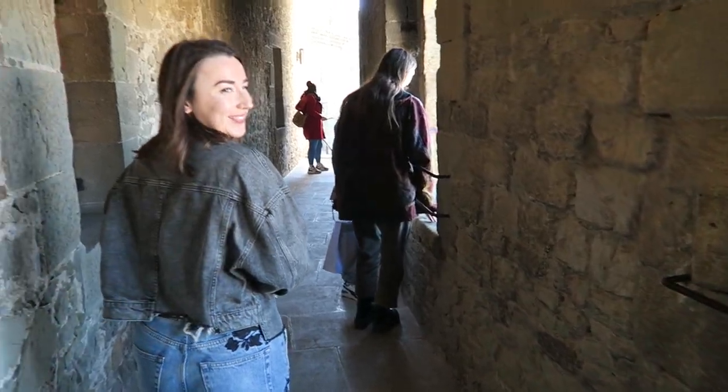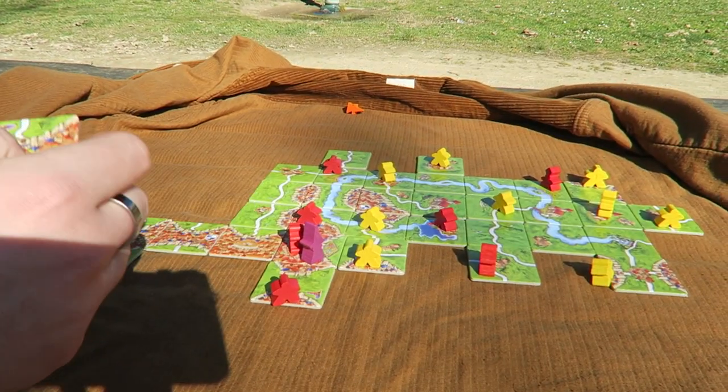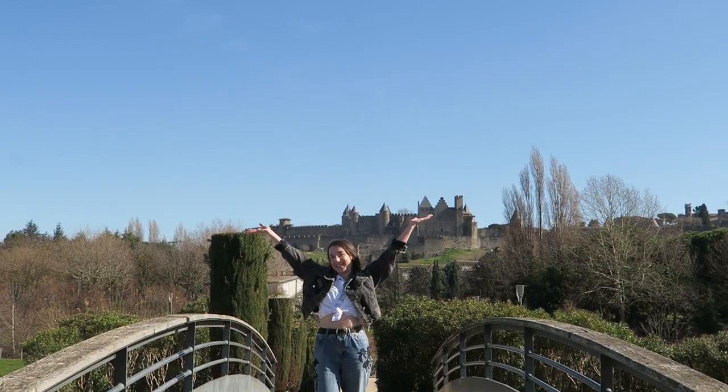Over the next 24 hours we experience a tour of a medieval castle, soak up the sun, and of course play the board game Carcassonne in Carcassonne. Welcome to 24 hours in Carcassonne!